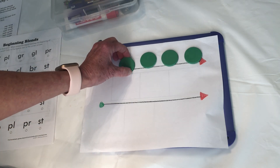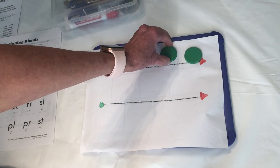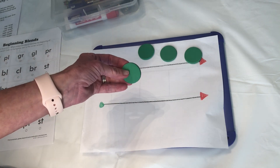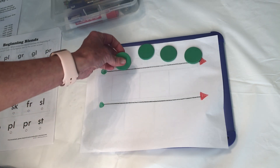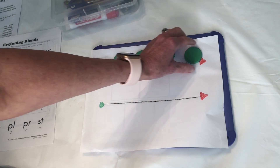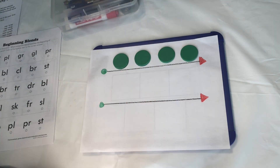Remember when we made this little piece of paper with the arrows and the lines? And you're going to need four markers today — not three, but four. They can be game pieces or quarters, markers like I have here. All right. You ready to get started?